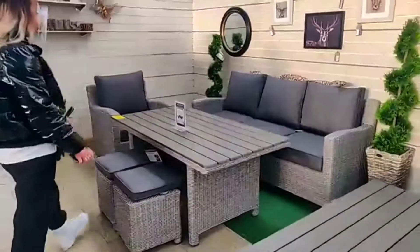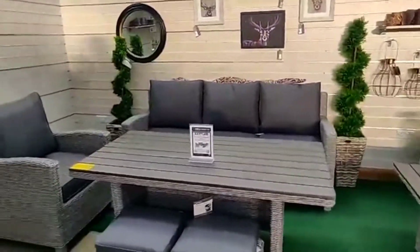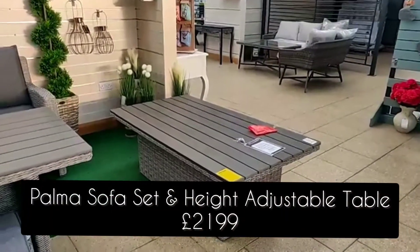Up next we have our Palma sofa set, and this is with the Pollywood table. You can get different tables in this — you can get glass, or you can get height-adjustable, which is actually this one. This goes up and down so it works as both a coffee table and a dining table.